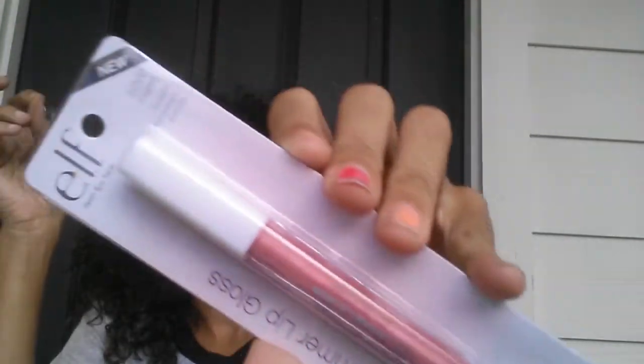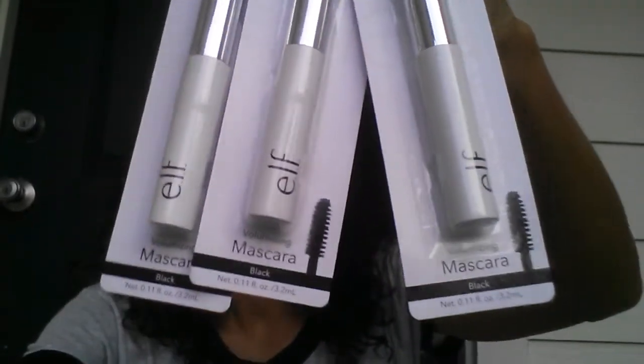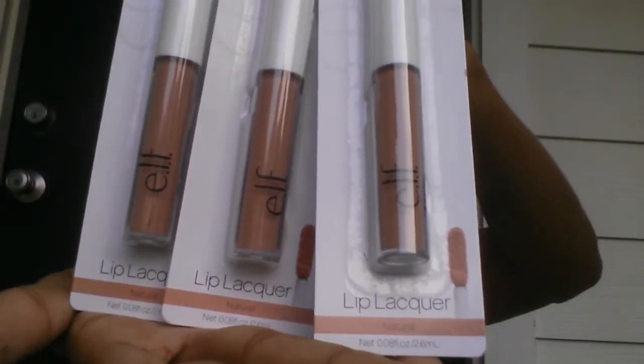I also grabbed the ELF shimmer lip gloss in 'Inspire.' I grabbed three of the ELF — one for me, one for my sister, and one for my cousin. I also grabbed three of these color lippies in the Natural for my sister and them.